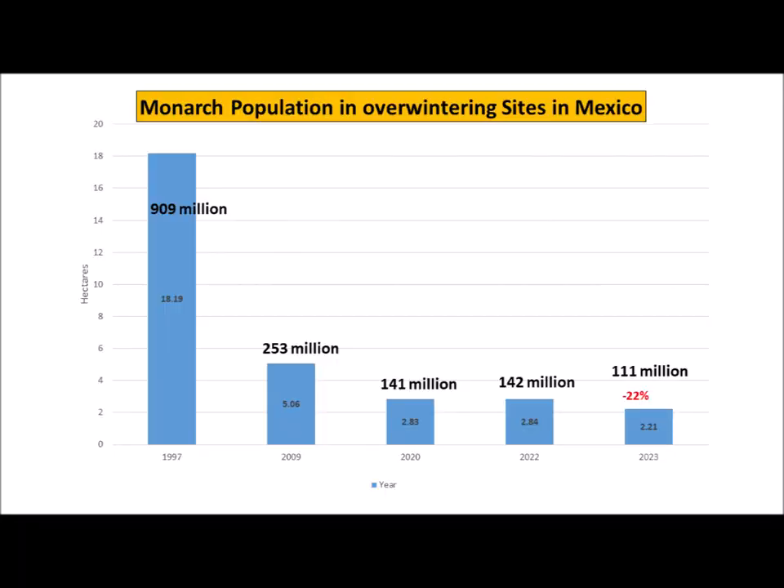In each hectare there can be about 50 million monarchs. You can see that in 1997 there was almost 900 million monarchs. It's declined — by 2020 there were about 141 million. It's been a little flat the last few years, but in 2023 we actually had a 22% decline from 2022, and we only have 2.2 hectares, or about 111 million monarchs.